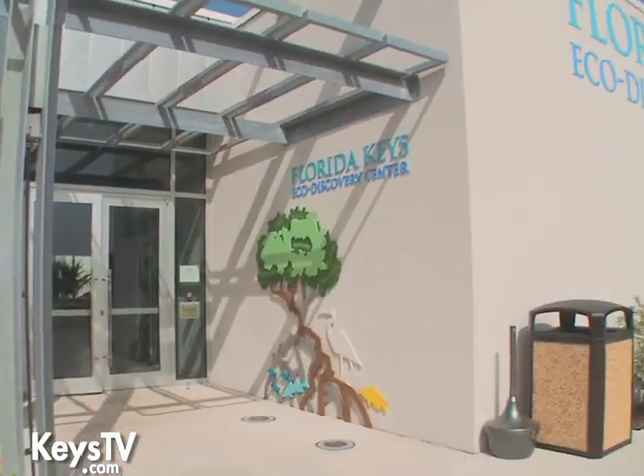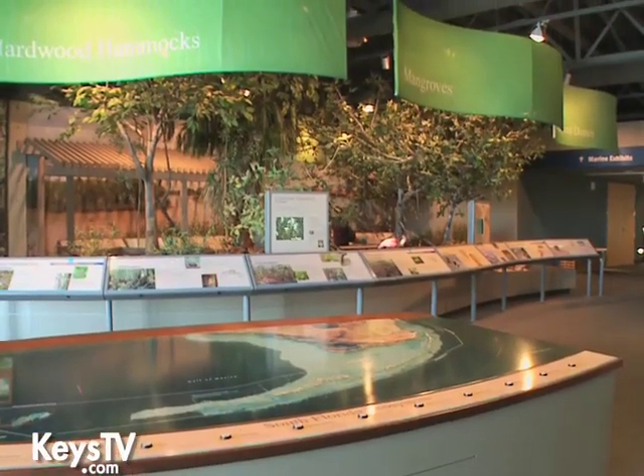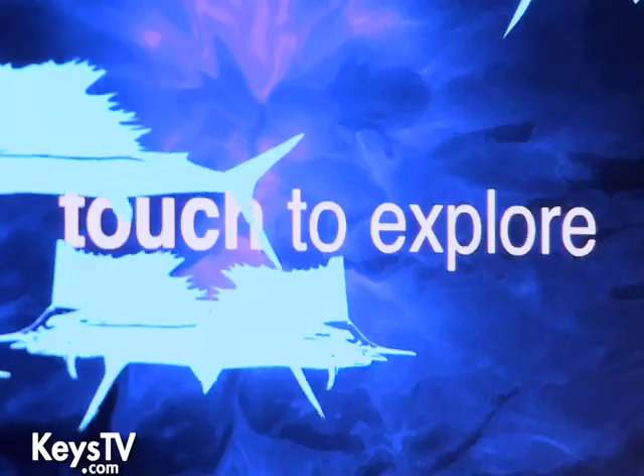They gave us about three acres, and the Eco Discovery Center is one of three buildings here in the complex. After the building was done, we put about $2 million into the exhibits. It's just a world-class visitor center — I tell folks that it's Smithsonian-quality exhibits.